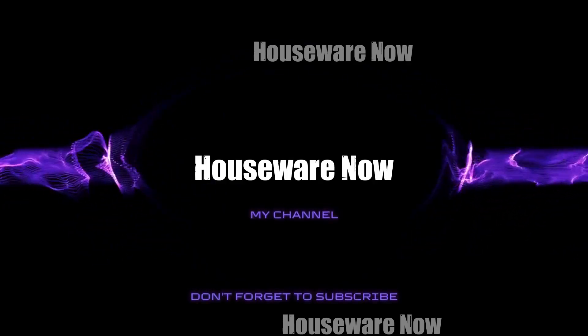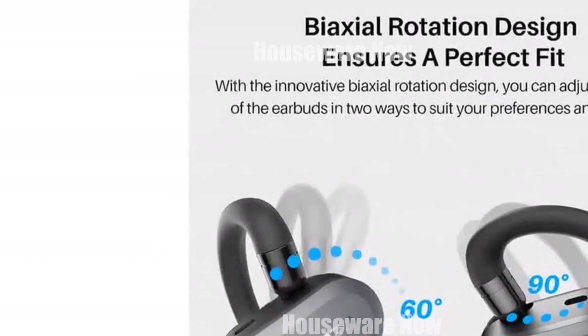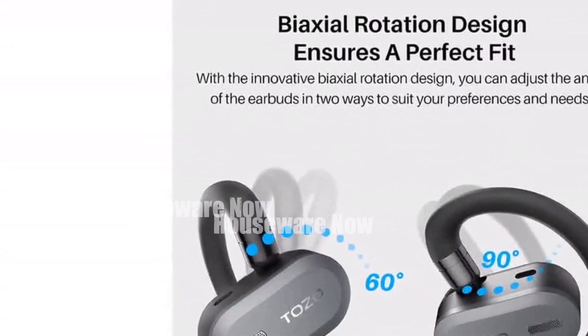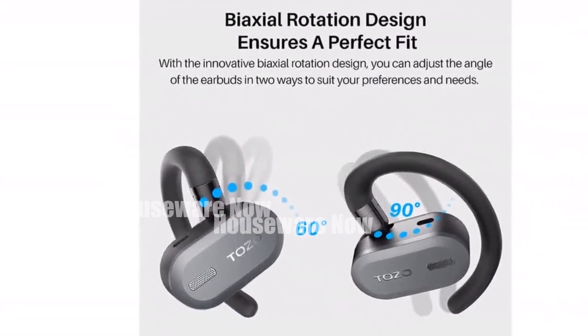Welcome to my channel. In today's video, I will be introducing you to my top 10 favorite Bluetooth wireless earphones of all time. Feel free to share your thoughts in the comments section below. Your opinions are highly valued.